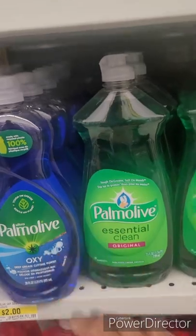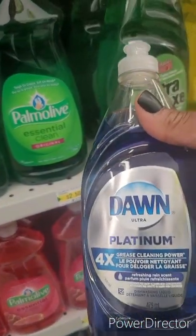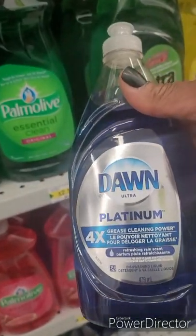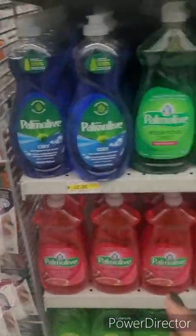You weren't saying anything if you didn't have Palmolive in your house, okay? However, I've fallen in love with Dawn — you can use just a little bit and it does the job.